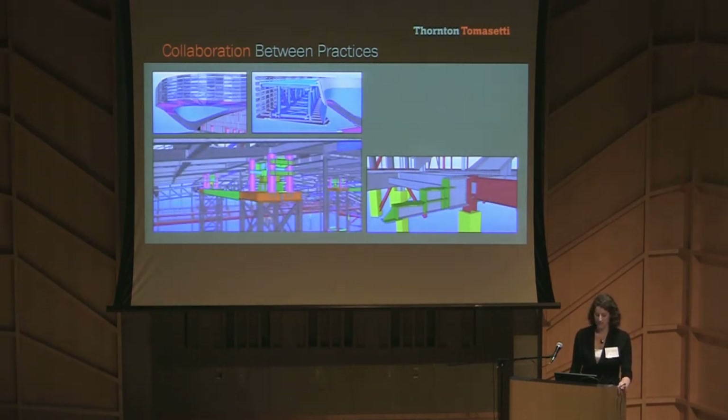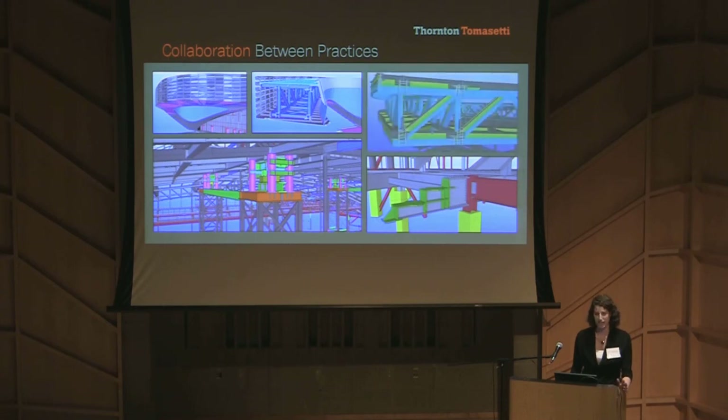Because we designed the roof and our Chicago office did the erection engineering, we were able to work directly with the erector to create a very efficient erection sequence. We were also able to work with the coordination of the signature facade later on in the design process.